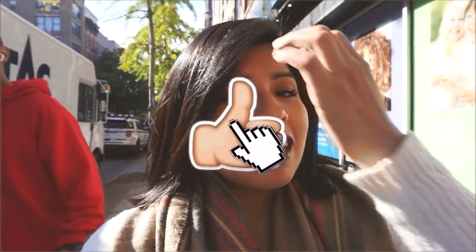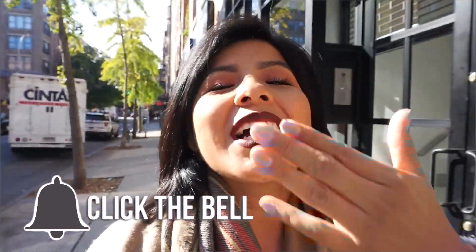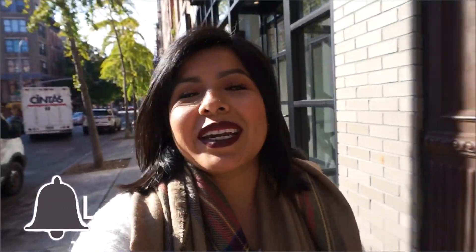All right guys, that concludes the video for today. I hope you guys enjoyed it. Don't forget to press the subscribe button, join the family, become a bestie, and turn the notification bell on as well. I love you guys so much and I hope to see you in my next video. Bye!